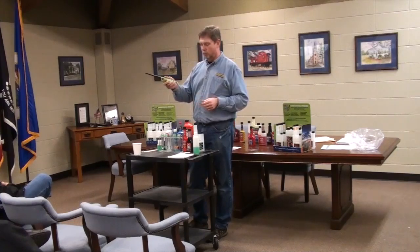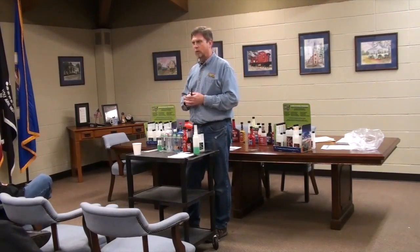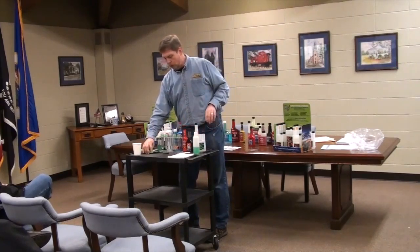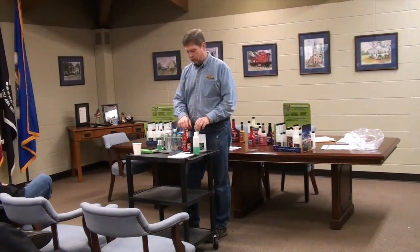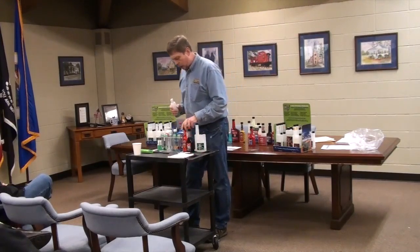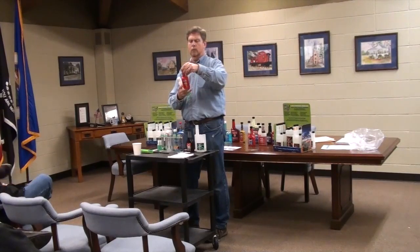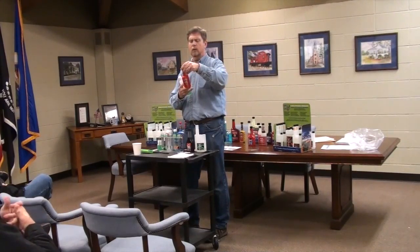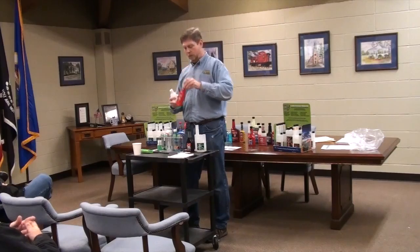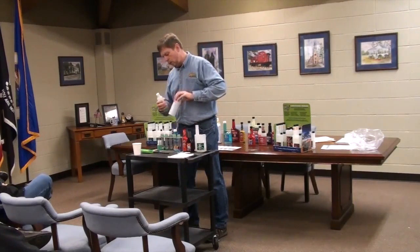Unburned fuel — so that's lowering your gas mileage. Now one of the problems mentioned was water. A lot of these claim to do something with water. This one clearly states right on here: 'controls moisture in fuels.'